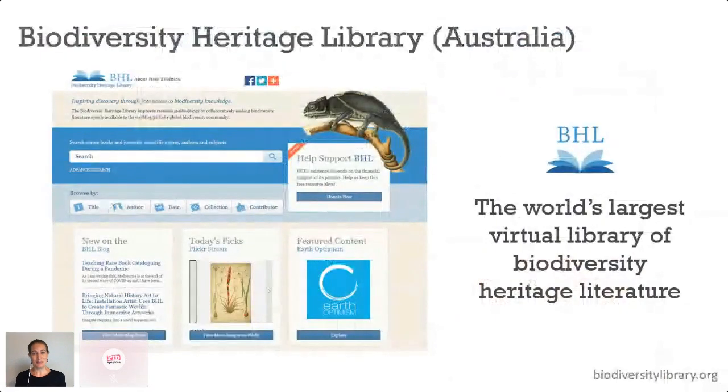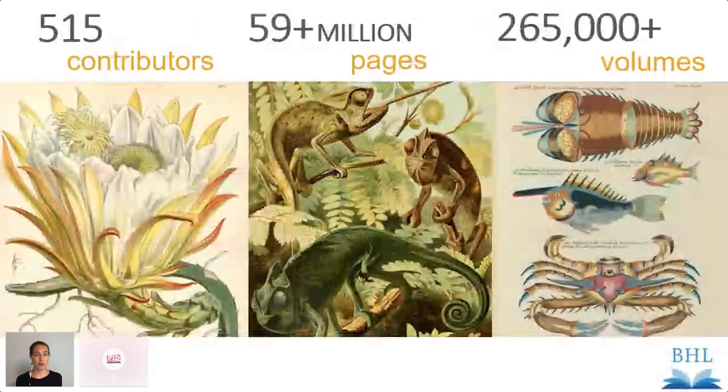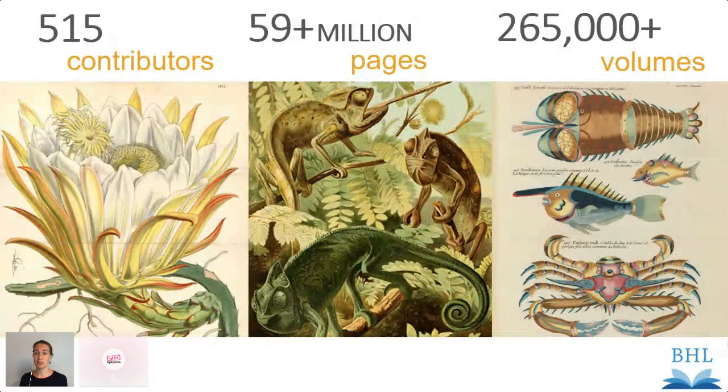This really worries me on a personal level because I love old stuff, but also on a professional level. I manage the Australian branch of the Biodiversity Heritage Library, which is the world's largest virtual library of biodiversity heritage literature — a global consortium of over 500 libraries around the world who are digitising their biodiversity heritage literature and making it available online.